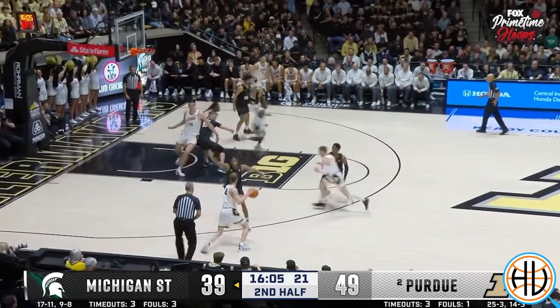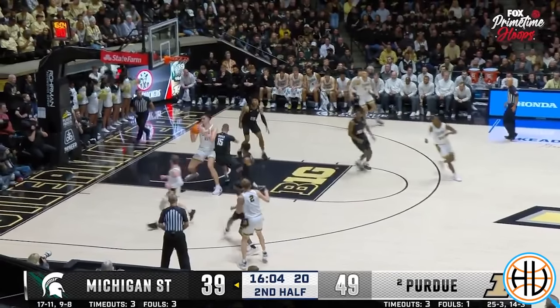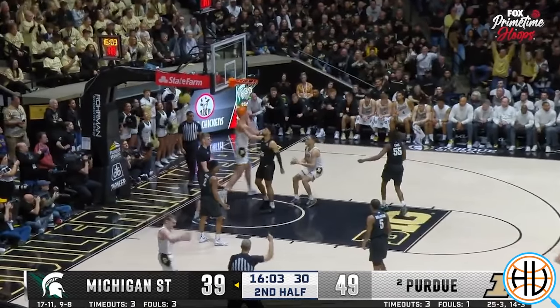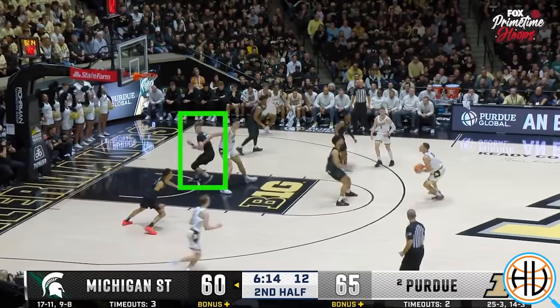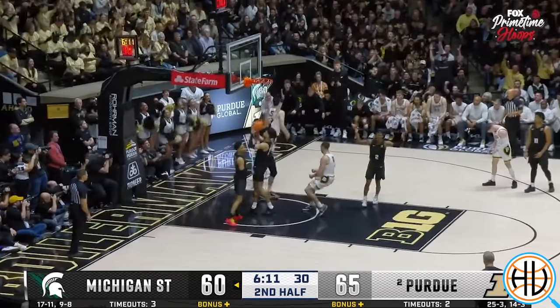On this play, it's the opposite. Carson Cooper sees Lance Jones running up to the top of the key, and he's probably expecting high-low action, but instead Fletcher Lawyer has the angle — Cooper's facing the wrong way, so the ball goes right inside. Here, Cooper is guarding a ball screen and then has to go back to Eadie in the post. Again, notice how he's facing the wrong way. Purdue has their angle, and the rest is history.